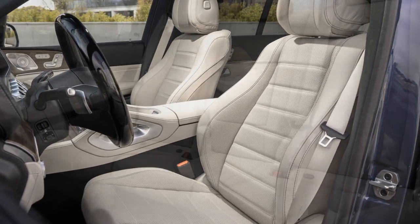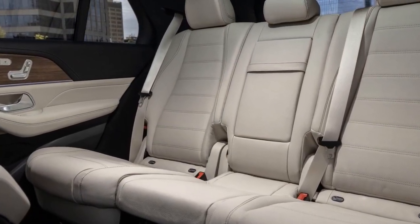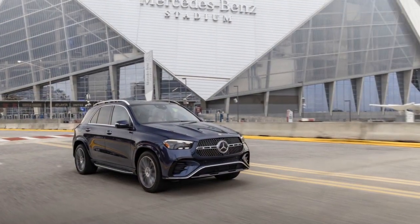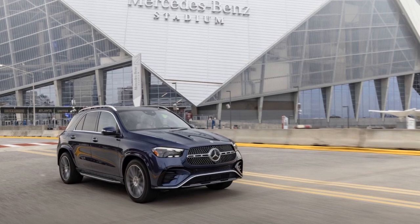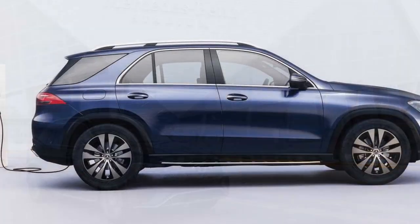4. Weight: The hybrid powertrain and battery system add weight to the vehicle, which can affect handling and fuel efficiency. 5. Cargo space: The presence of the hybrid components may slightly reduce cargo space in the rear, compared to the non-hybrid GLE models.